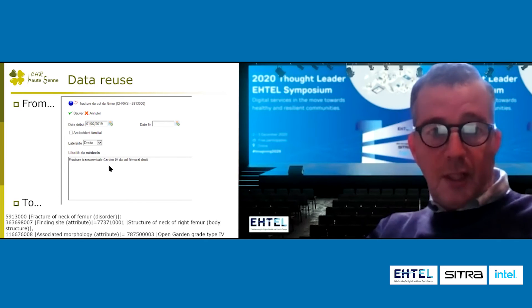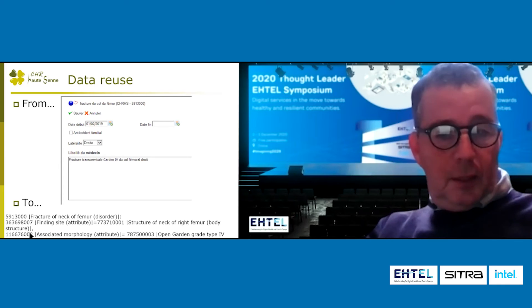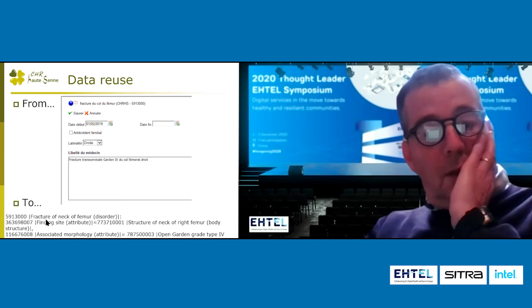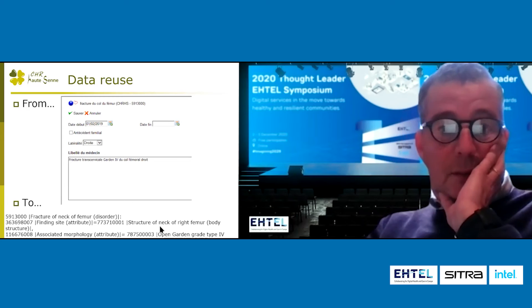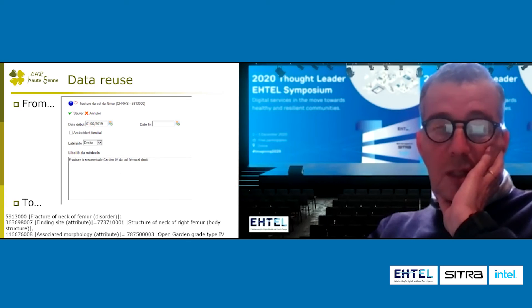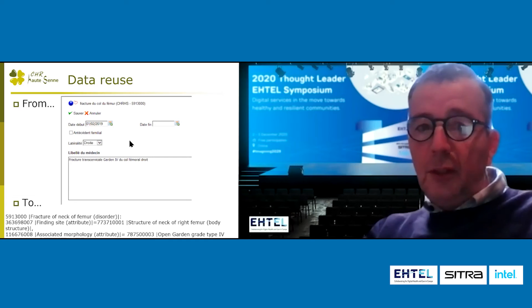So we are starting from a simple data entry and creating an expression in SNOMED CT. We can do fracture of neck of femur with a finding site — transfer cervical — and specify whether it is open or closed, and for instance the Garden classification grade, with this code. So we can go to the granularity thanks to those data.